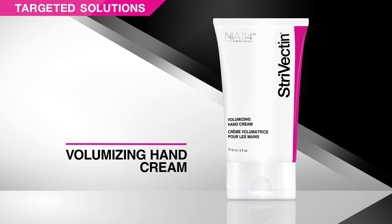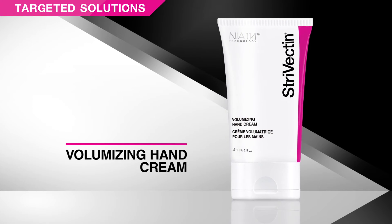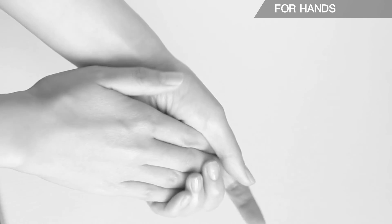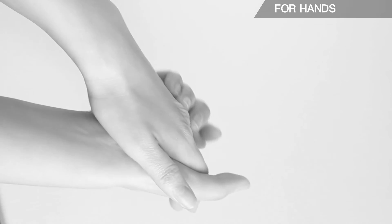Volumizing Hand Cream is a rich, age-fighting moisturizer that restores volume for plumper, more supple skin. Minimize the appearance of age spots and restore elasticity for more youthful hands.